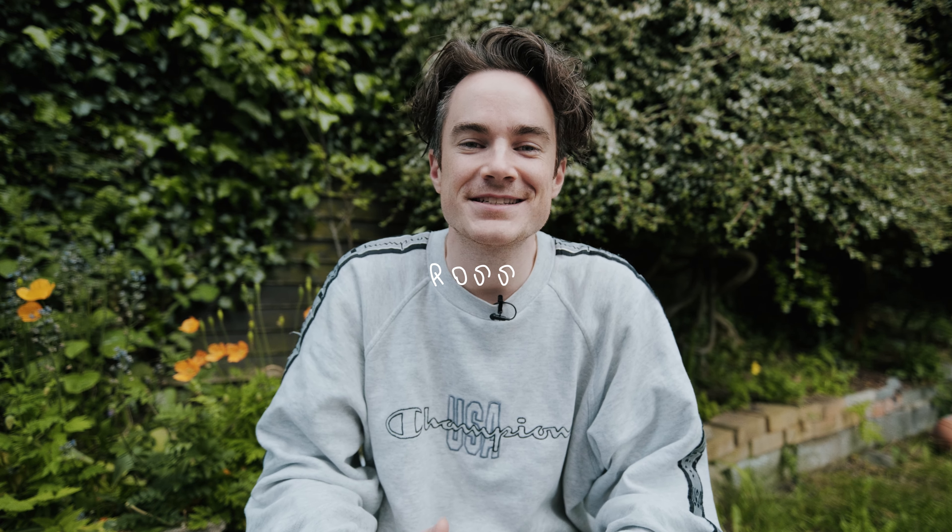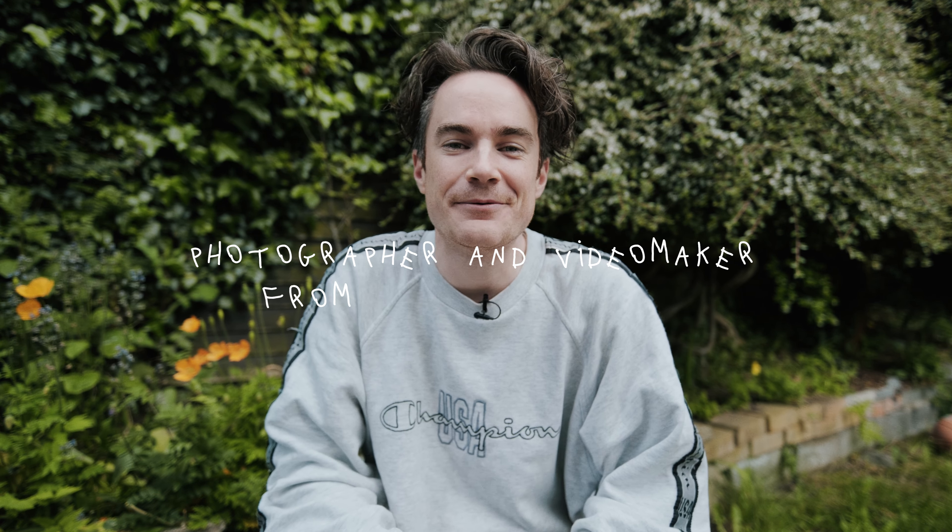Hey guys, how's it going? My name's Ross. I'm a photographer and video maker from Northern Ireland. Welcome to my YouTube channel.